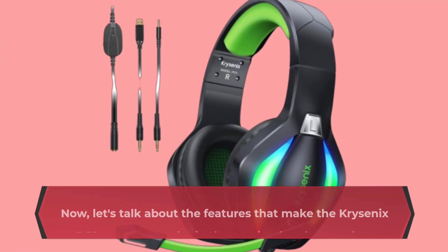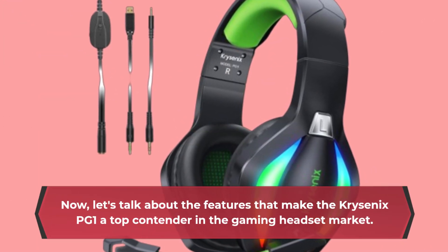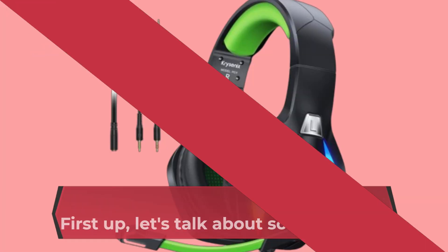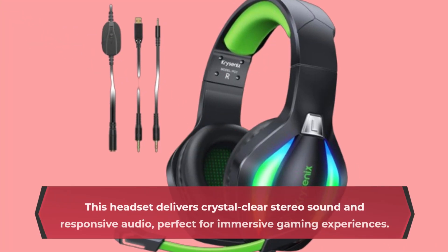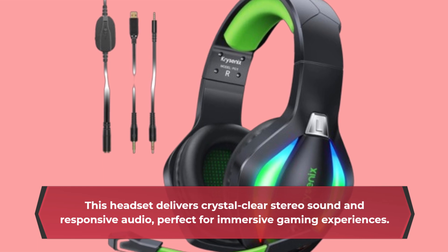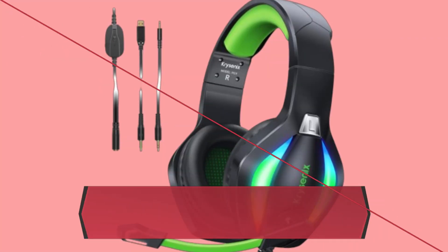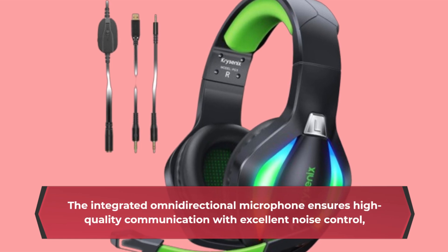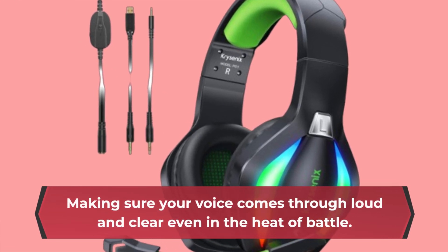Now, let's talk about the features that make the Chriscenix PG-1 a top contender in the gaming headset market. First up, let's talk about sound quality. Equipped with 50mm high-density dual neodymium audio drivers, this headset delivers crystal-clear stereo sound and responsive audio, perfect for immersive gaming experiences. The integrated omnidirectional microphone ensures high-quality communication with excellent noise control, making sure your voice comes through loud and clear even in the heat of battle.